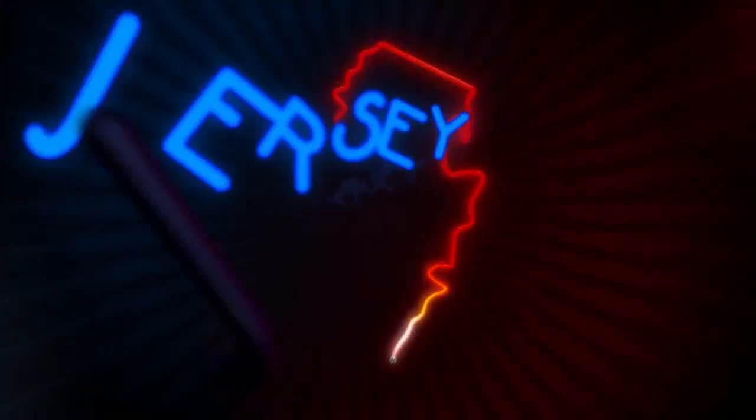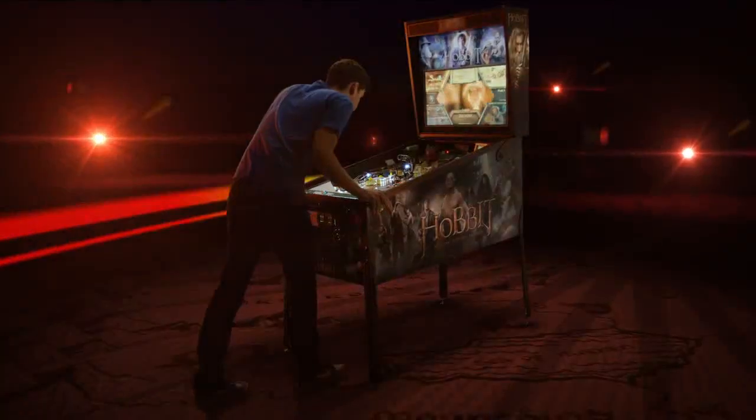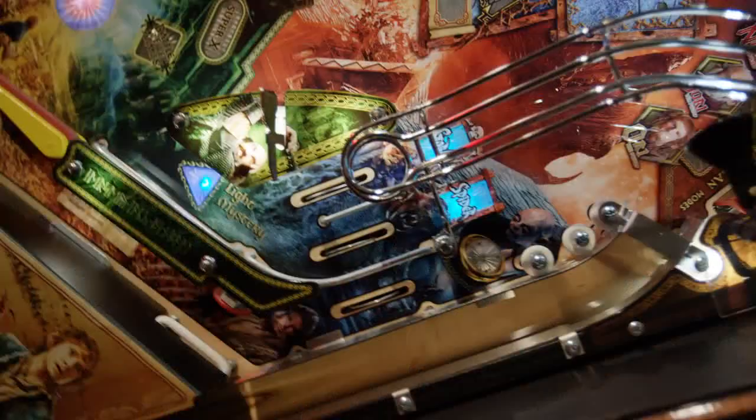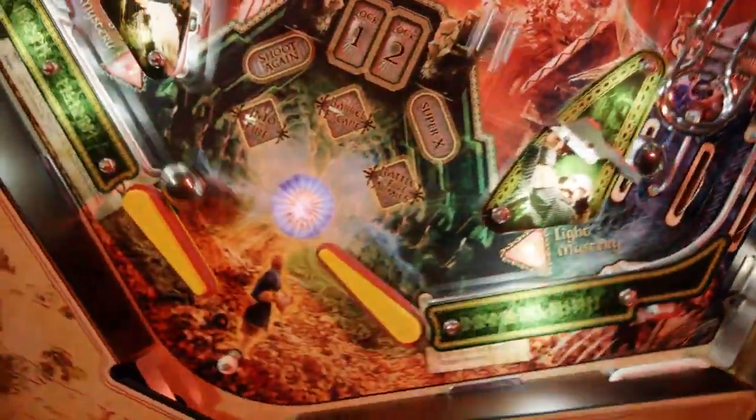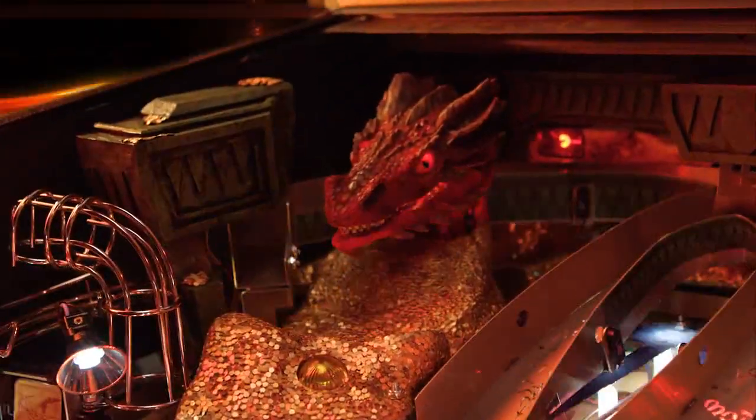From Jersey Jack, the makers of the breakout success Wizard of Oz pinball machine, comes The Hobbit. Join Bilbo, Gandalf, Thorin and company, and experience epic battles against Orcs, evil spiders, cave trolls, and the great and powerful Smaug.